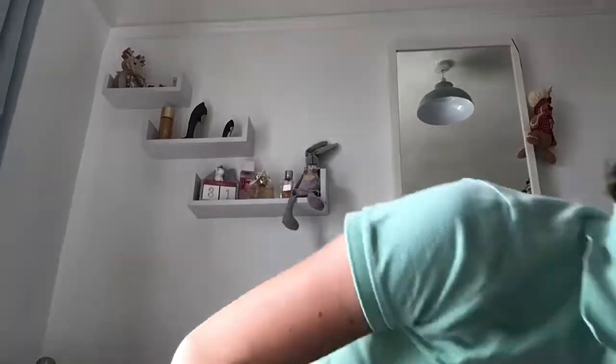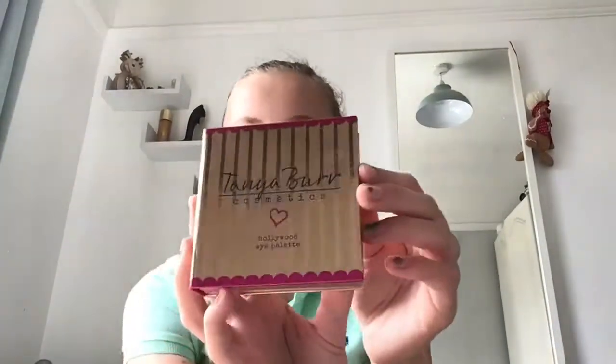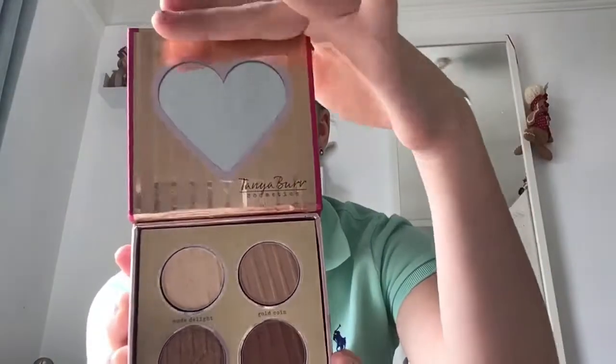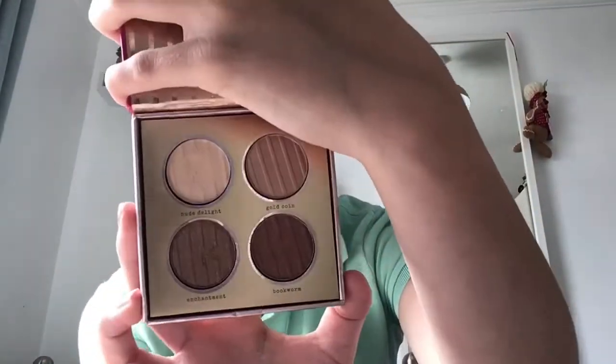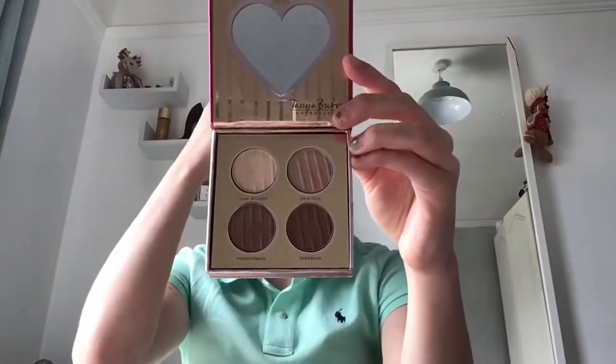Next I have this pink Baylis and Harding pink sequin bag. In here I have the Tanya Burr Cosmetics Hollywood Eye Palette. It's got a little heart mirror and four shades: New Delight, Gold Coin, Enchantment, and Bookworm. It's the perfect palette for a smoky eye or a bronze eye.